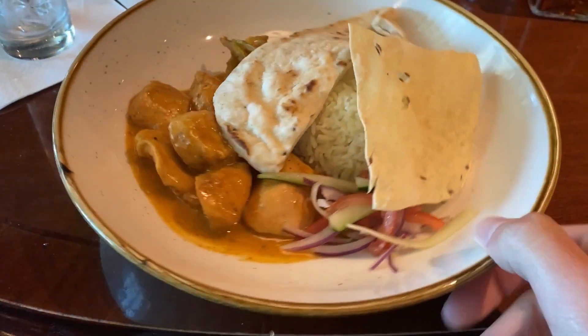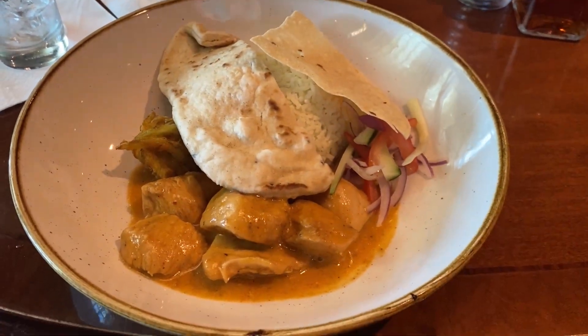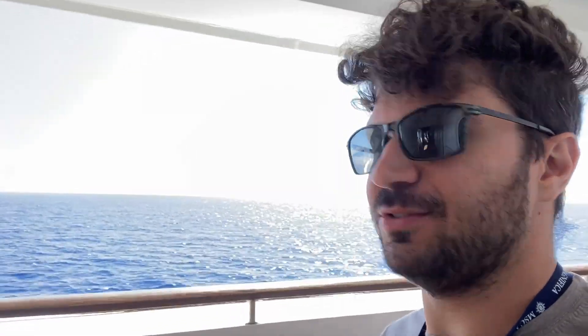Nice and quick today here at the end of lunchtime — chicken tikka. It was a nice lunch. Golden Lion's the place to be for it. I would say certainly keep that in mind in case you're considering some better food options on board, in my opinion.